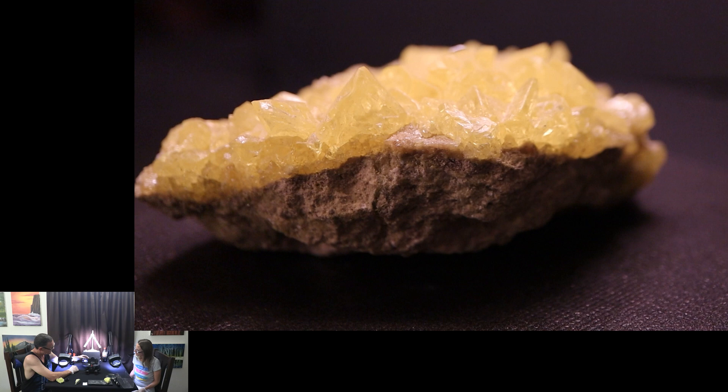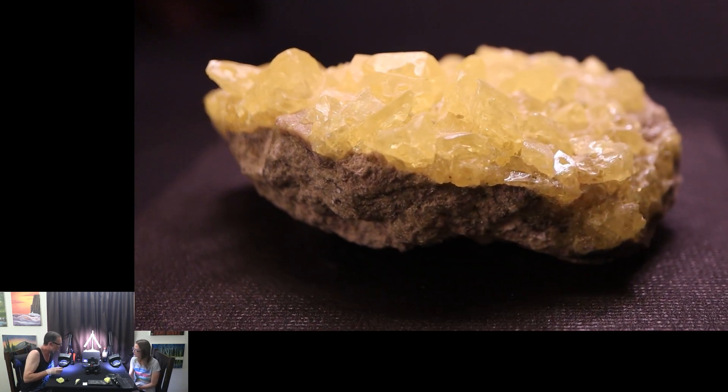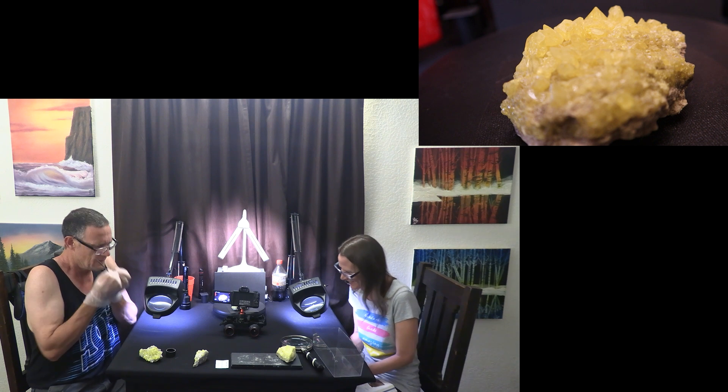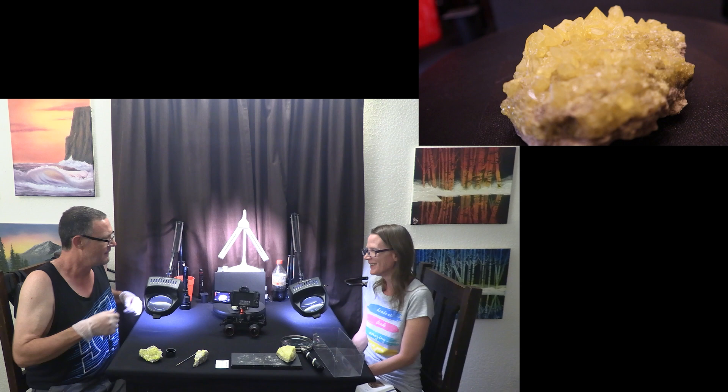Just get in there and look at those crystals — you just get lost; they run one into another. You know they're going to smell, so don't sniff them. Wow.